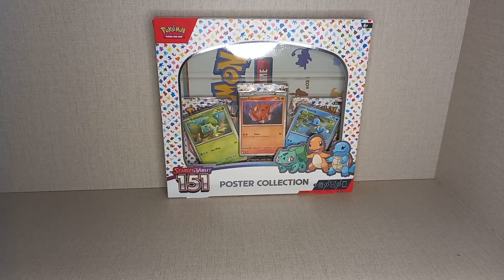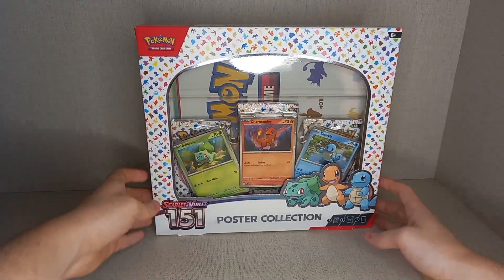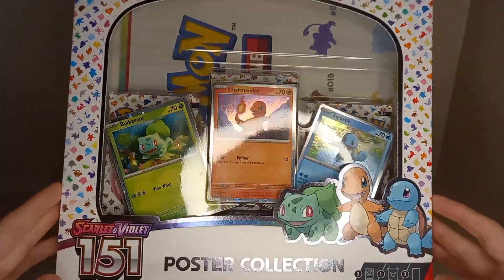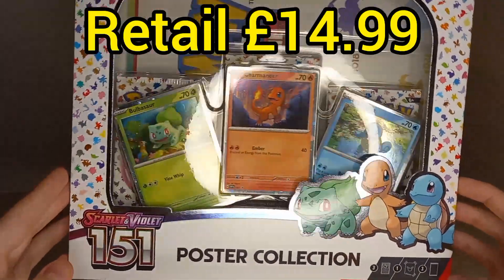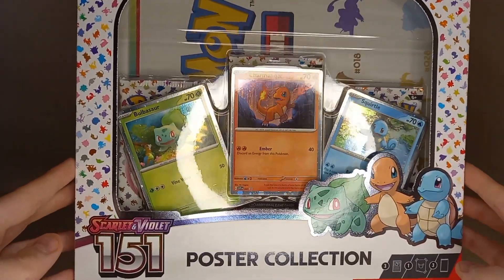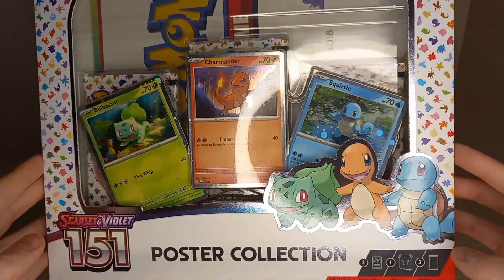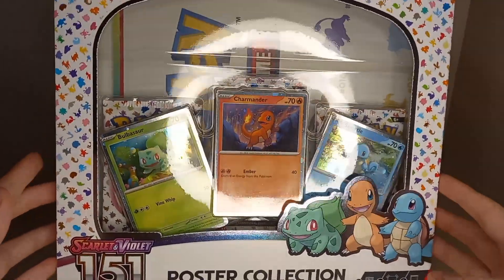Hello, Gibby Gibster here, and today we have the Scarlet and Violet 151 Poster Collection. This is one of the cheapest ways you can get Pokemon 151 at the moment. These retail for £14.99 on the Pokemon Centre website. I picked this one up for £16.95 from another TCG site just because I wanted to get it as quick as possible and because of rewards.